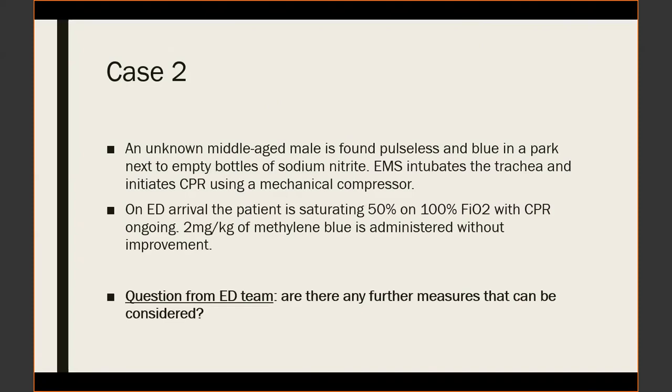Discussion of further options: a second dose of methylene blue is something to consider. However, G6PD deficiency must be considered before a second dose, as it could affect the response. There is some data on the use of vitamin C in patients with methemoglobinemia. If the patient is G6PD deficient, exchange transfusions are potentially another route of treatment.